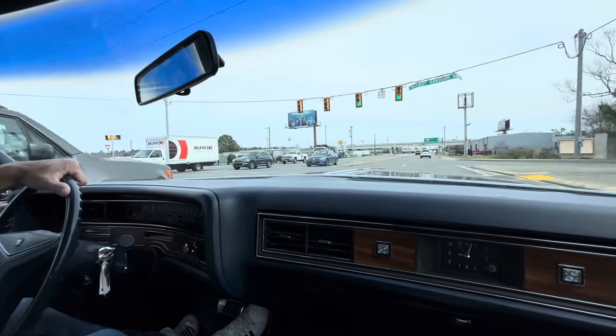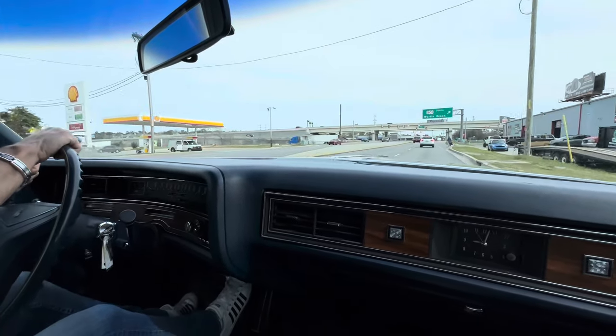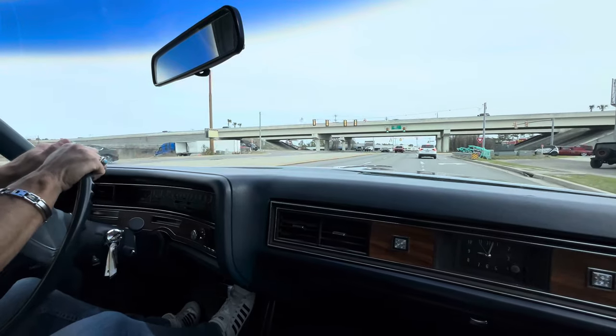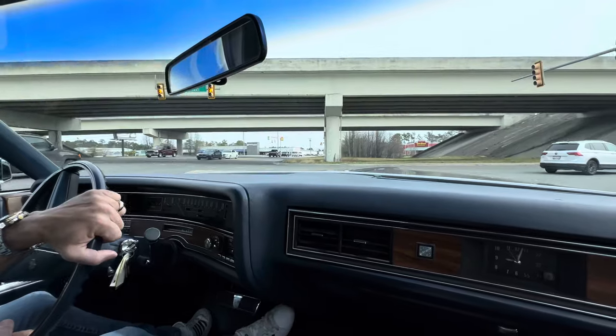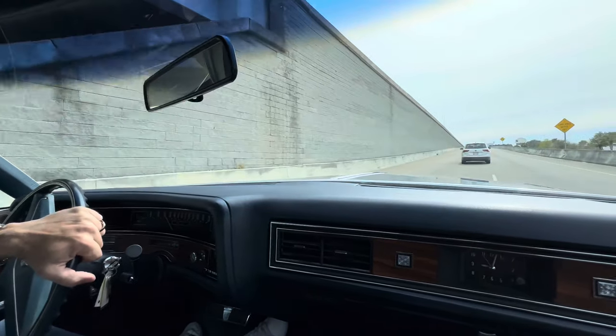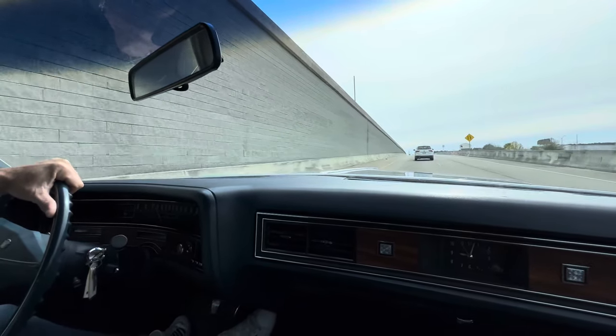15,451 miles on it right now as we speak. Any questions, put them in the comments section. You'll see this on YouTube first, and it's actually on Bring a Trailer now. When you look at this on YouTube, I'll have the link so you can click on it to see the Bring a Trailer auction. There'll be hundreds of pictures — close to 400 pictures — and then multiple videos. So check it out. Good luck, guys.